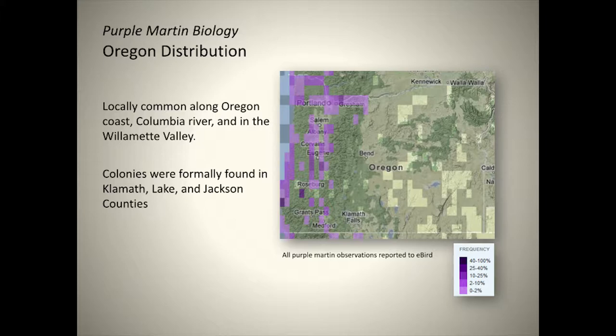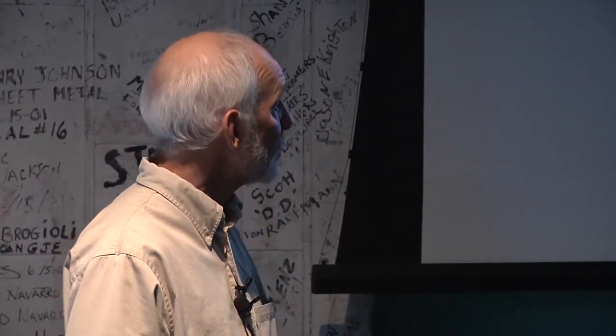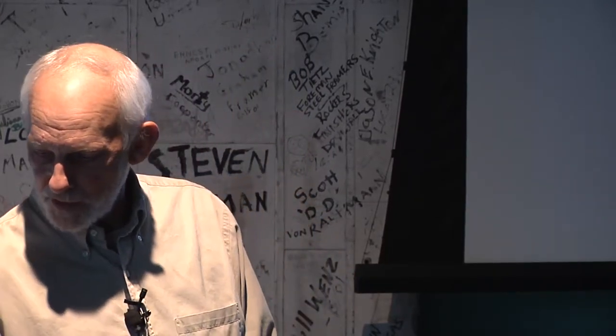Here's the Oregon distribution — not from research, but incidental sightings by birders reporting to the online database eBird. The sightings show they're most frequently seen along the coast, along the lower Columbia, and scattered throughout the Willamette Valley — amounting to just dozens or a few hundred observations per year. There are a couple of major colonies at Army Corps of Engineer reservoirs in the Cascades and at Ferdinand Ridge near Eugene, with scattered sightings throughout the rest of the Willamette Valley in summer.